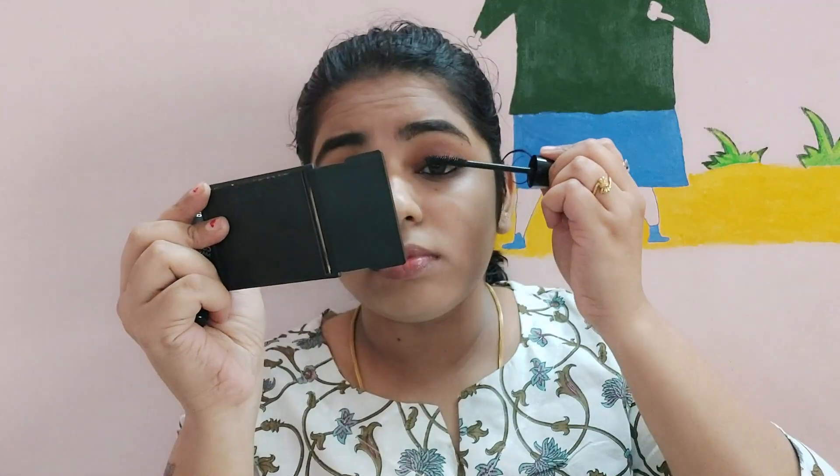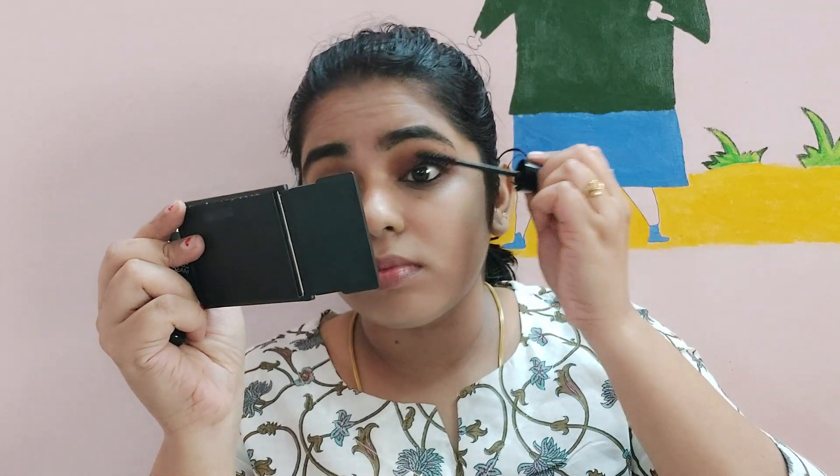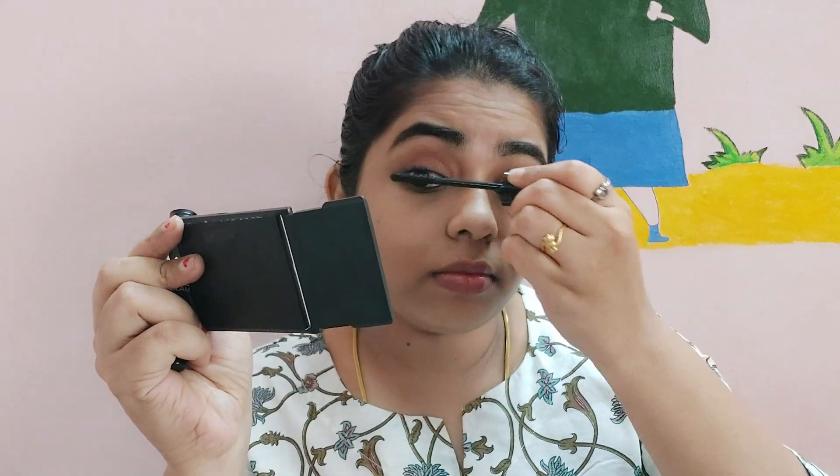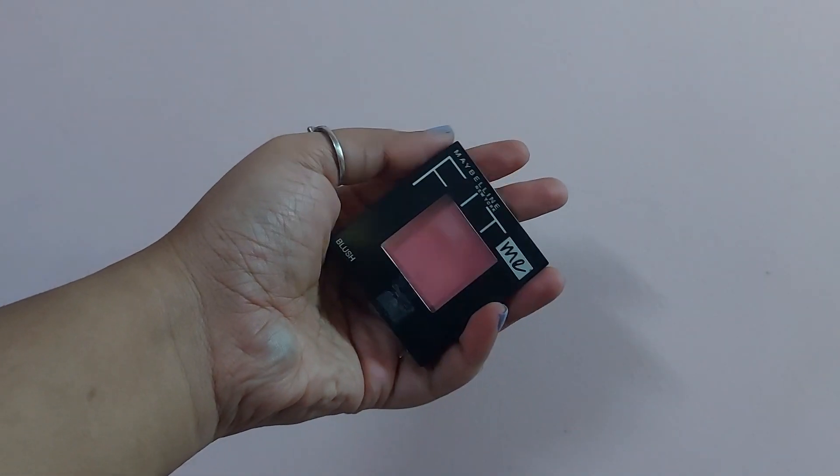You can try this mascara — it's my favorite. I will apply the mascara. I will apply the blush — Maybelline Fit Me — I will apply the shade Rose. I will apply half of the look.